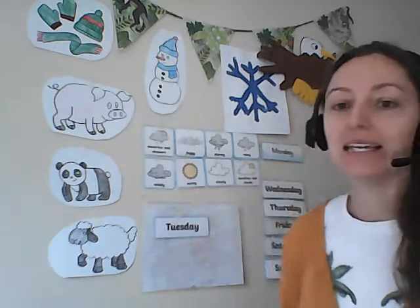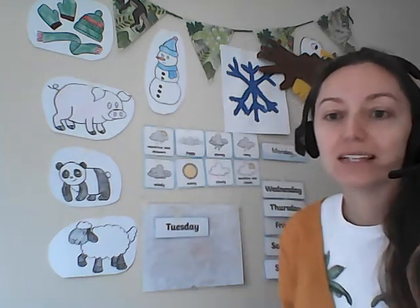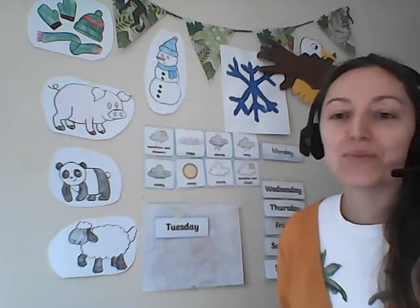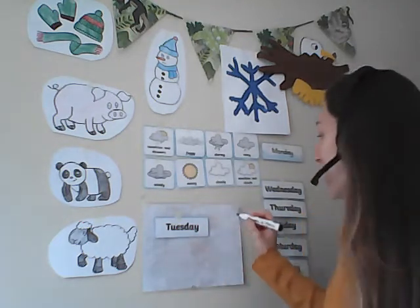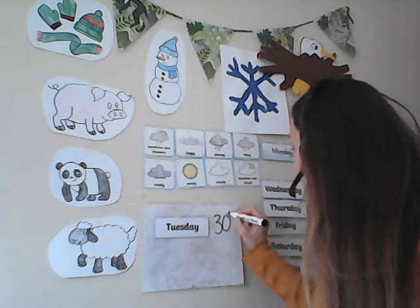Next we need to write the date. What date of the month is it? I'll give you another clue — yesterday today was the 29th, number 29. So what comes after the number 29? Well done, the number 30. So let's write 30th.